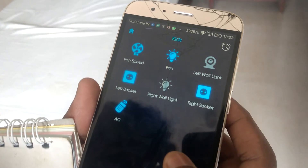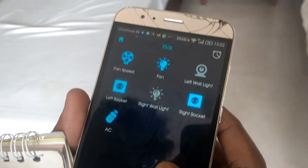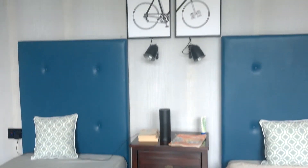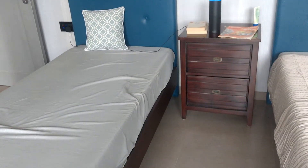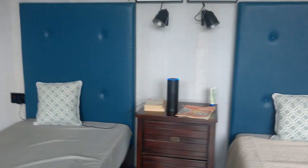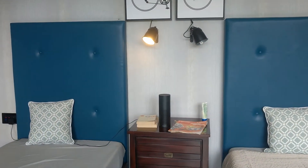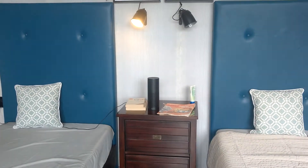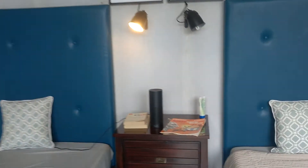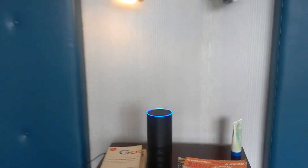Alexa, turn kids loft light on. Alexa, turn kids fan off.